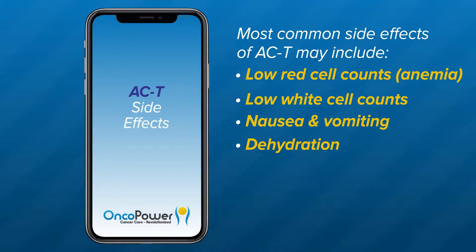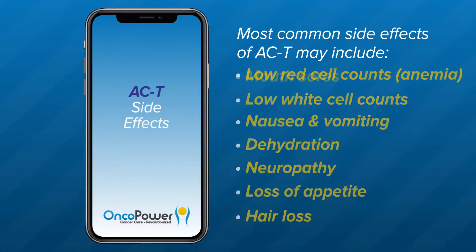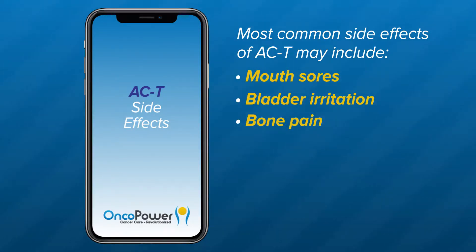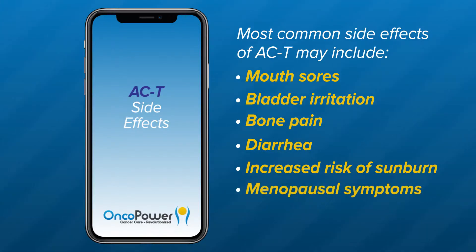Dehydration from diarrhea or vomiting may occur — you may experience symptoms of low fluid volume, so increase your fluid intake and call your doctor to be evaluated right away. You may also experience neuropathy — tingling or numbness caused by paclitaxel — and when severe, you may have trouble with walking, buttoning your shirt, or handling a doorknob. Other side effects include loss of appetite, hair loss, mouth sores, bladder irritation, bone pain, diarrhea, increased risk of sunburn, and menopausal symptoms.